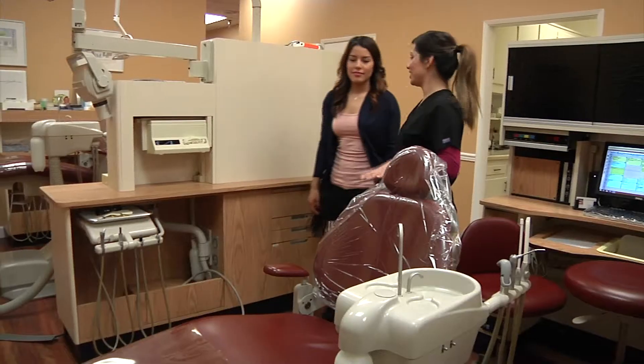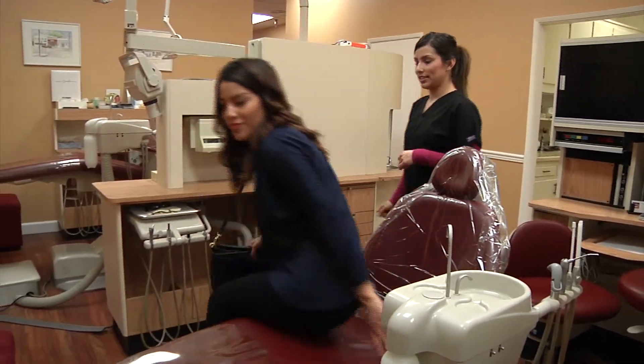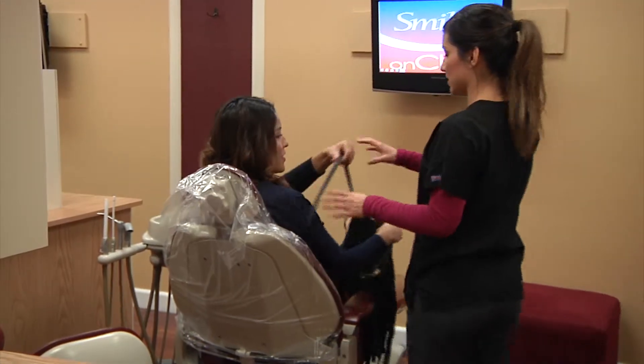I went to see Dr. Waked to get a crown replacement and the visit went very well. He has all the technology available to make the crowns there on site. It's one visit — in and out and you're done.